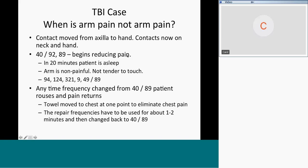I could lay my hand on his arm and he stopped flinching and stopped sweating. In 20 minutes, he was asleep. The arm was non-painful — I could palpate it, massage it, do all sorts of things. Can you imagine doing Graston on somebody with thalamic pain syndrome? He was not tender to touch.